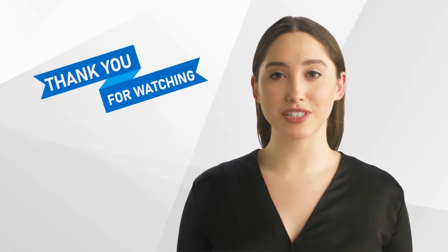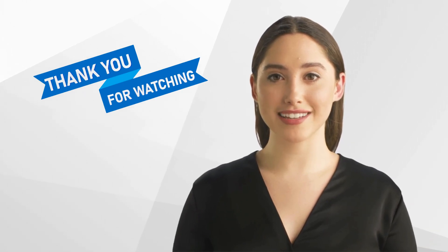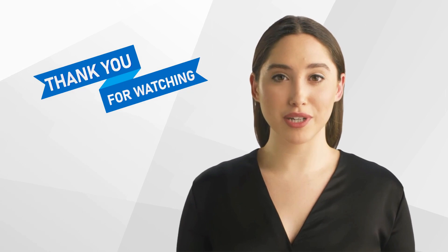Thank you for watching our video and we hope that you found it informative. Don't forget to like and subscribe to our channel for more content on clinical research.